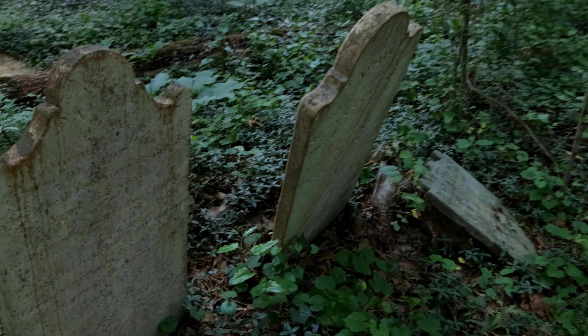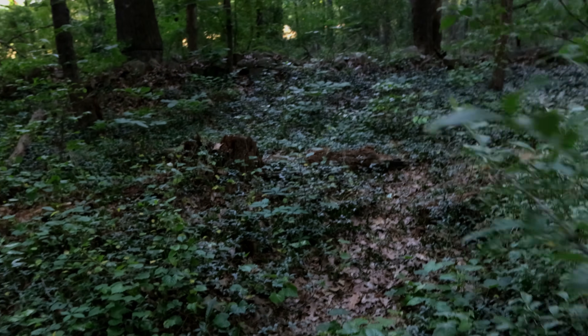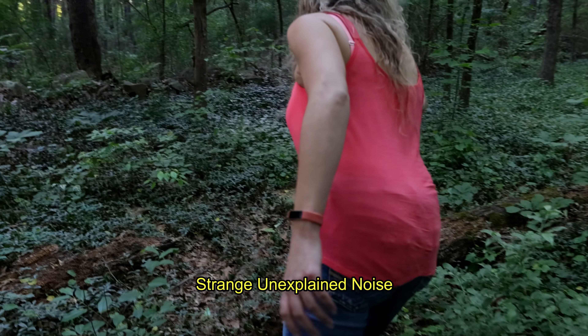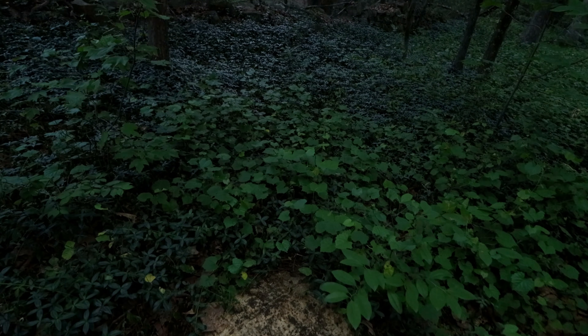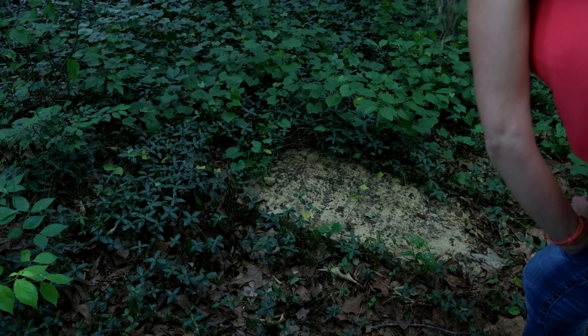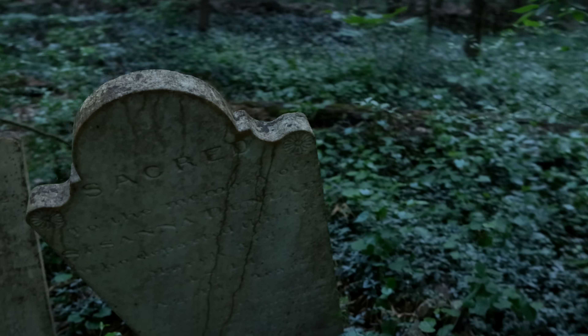Look at these. There's one that's knocked down right there, behind that downed branch. I'm so worried we're like, walking on graves — honestly, you'd have no way of knowing at this point. The name's Margaret, but that's all I can make out. I can see the last name but I won't say it on camera. It's almost like a white marble-y kind of thing, like quartz maybe. It looks like years of erosion knocked it down.